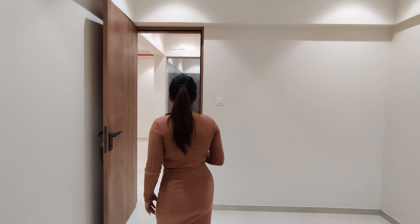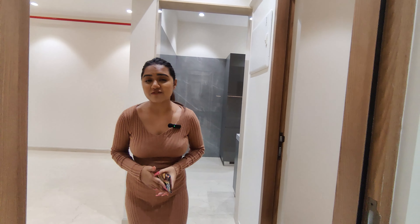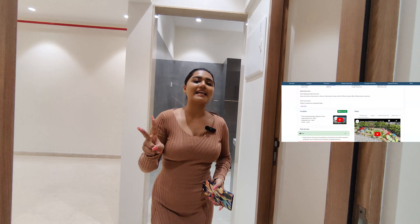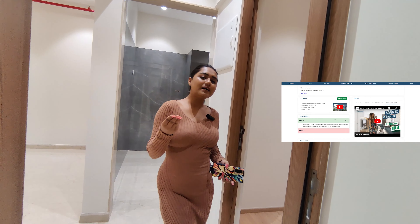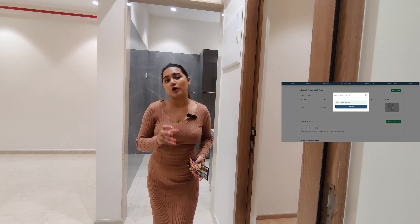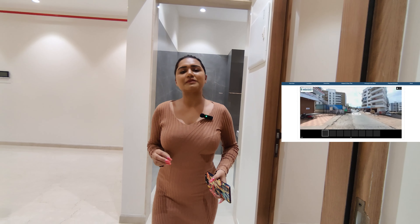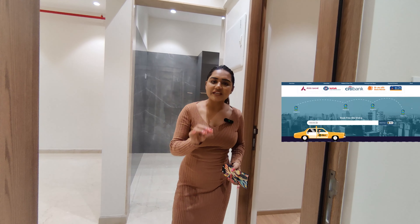Now let's learn how Housey makes it easy to find your home. First, you get a 360-degree virtual tour of the project. Second, you get a flat video tour on the website. Third, you get the top and bottom pricing so you know the best rate and the pros and cons of the project in detail. If you like the project, simply register on housey.com and book your free site visit.